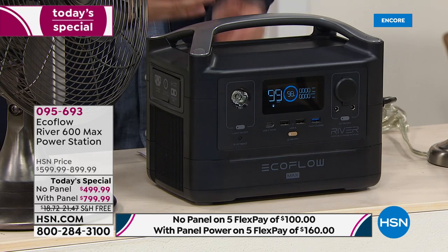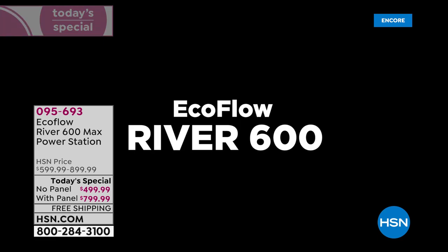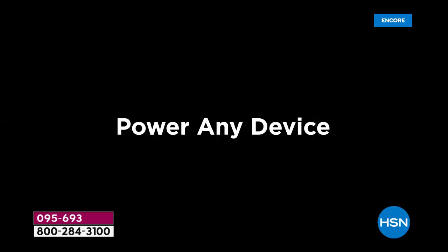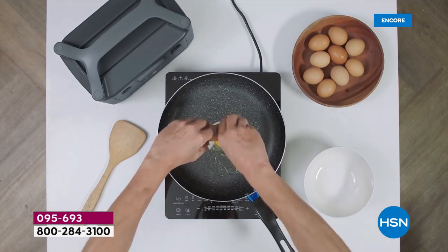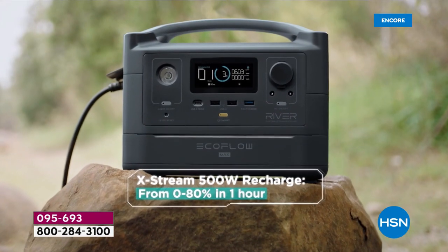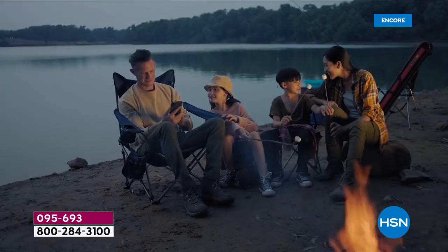We have about 15 minutes left. This is the black, and we have gray available as well. Simple, 17 pounds, handle on the top. We might be RVing or tailgating, going to the beach or a picnic at the park. Wherever you want power, you can have power. And what's brilliant about this is that you've got emergency, sustainable power if you go with the solar panel as well. That's so important.